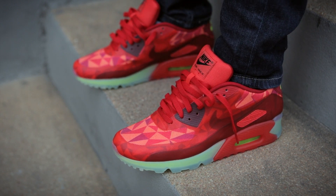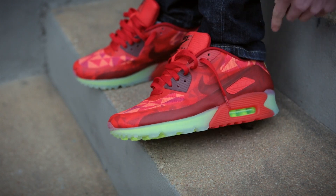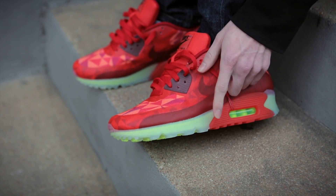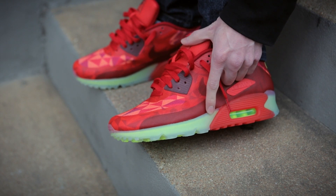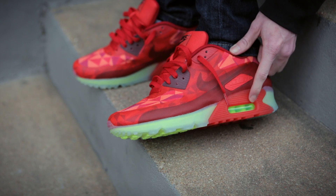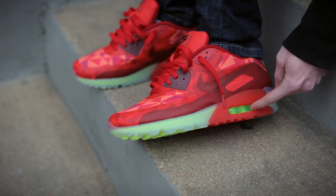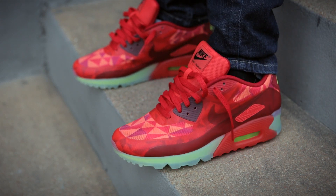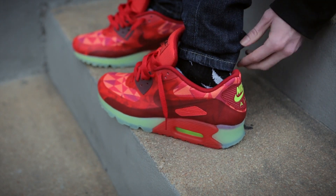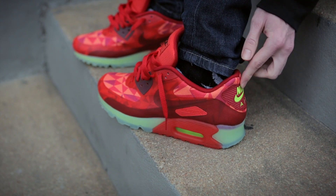A unique feature about the Air Max 90 Ice is its semi-translucent midsole. As you can see underneath, it has visible Phylon cushioning in a vault color, and we can also see visible air cushioning that also features vault. Finally, we have vault accents on the Nike Air logo located on the heel.